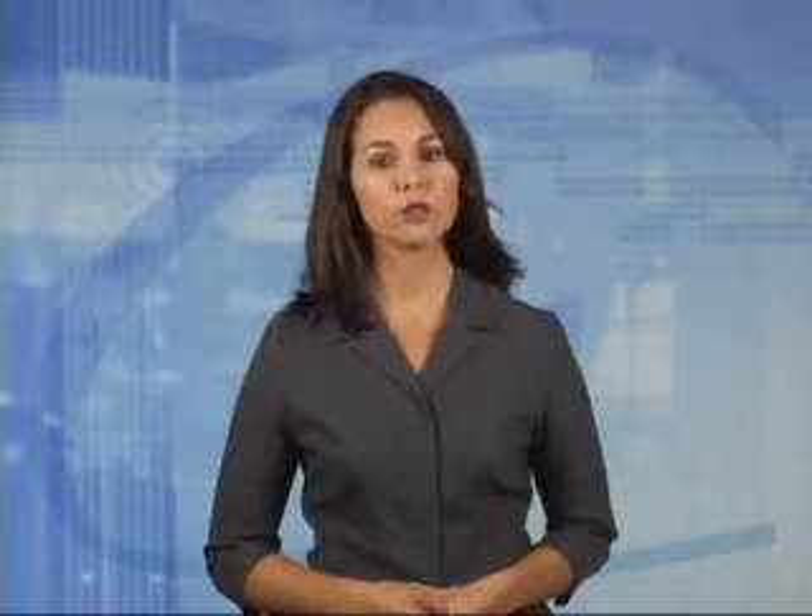Tinea capitis can be transmitted from person to person or from animal to person. It is treated with oral or topical antifungals as well as selenium sulfide shampoos. Oral systemic therapy is the recommended treatment as topical antifungals are not always effective in killing the fungus.